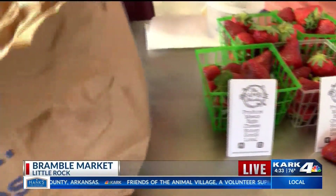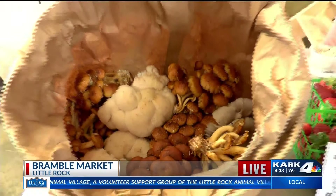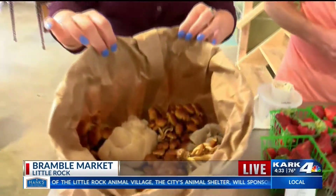And then in this bag, look what we got in here. We got some locally grown mushrooms: some lion's mane, some chestnuts, some blue oysters, and some king oyster mushrooms.